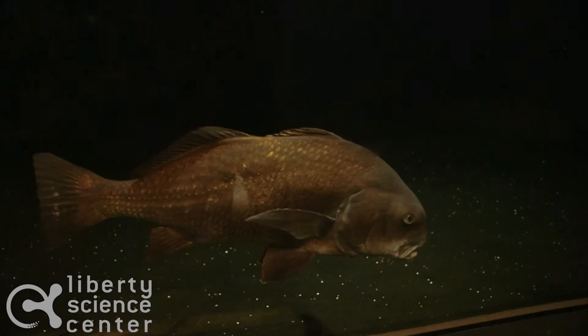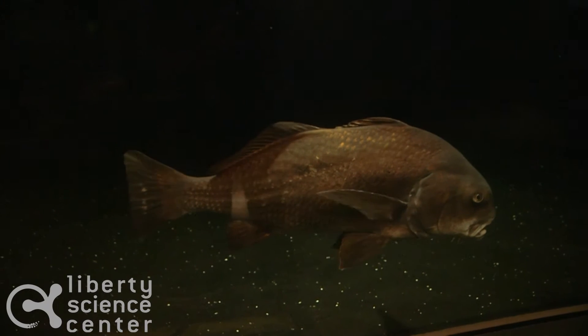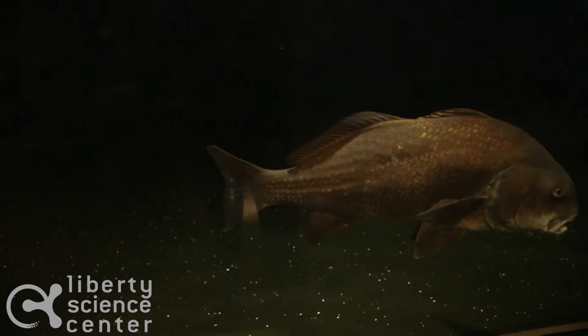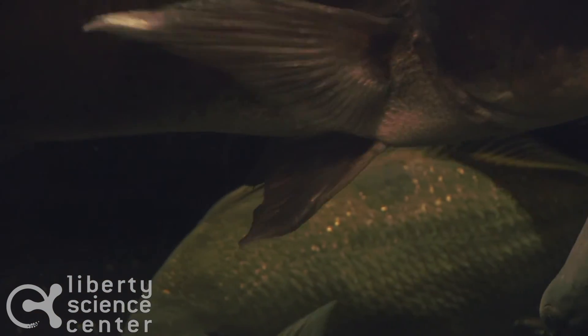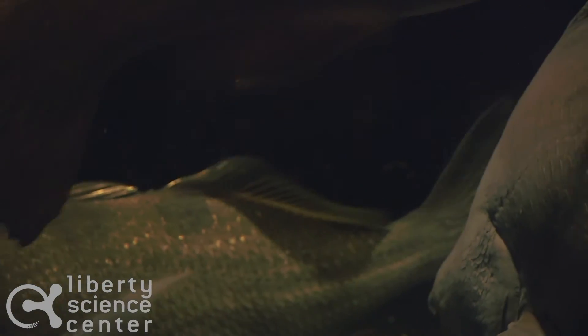One of the largest fish you'll see when you enter our Hudson home is our black drum. Black drum are the largest member of the drum family. They can be up to five and a half feet long and weigh over 100 pounds. Black drum get their name due to a percussion or drum-like sound that their swim bladder makes.